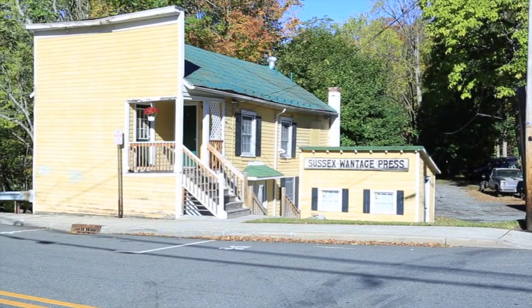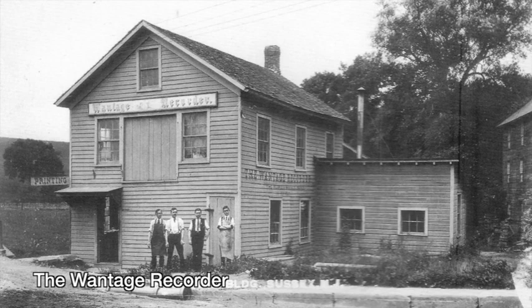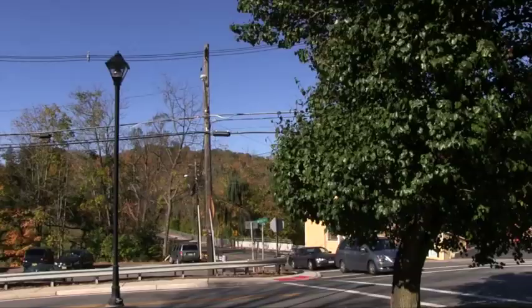This was the site of the first grist mill built by Samuel Decker. In 1885, it was a blacksmith shop and is said to be one of the oldest buildings in town. The Wantage Recorder newspaper operated here from 1894 to 1944. Later, it housed the Sussex Wantage Press.